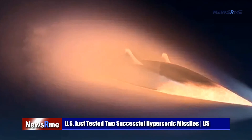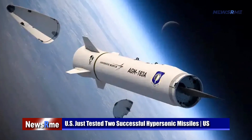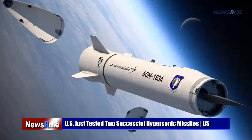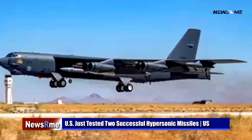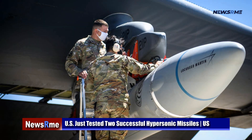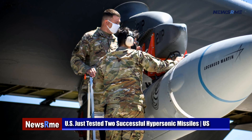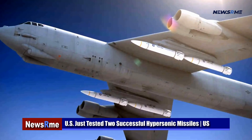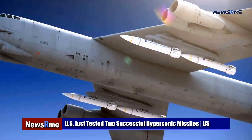DARPA announced that the Operational Fires program was tested at the White Sands Missile Range in New Mexico, and said the system fulfilled all test goals. As part of this test operation, the United States Army Inventory Artillery fire control systems were used for the first time, and a 10-wheel logistics vehicle system replacement vehicle was used for the first time to launch medium-range missiles. DARPA published a video of the test showing all of these phases.